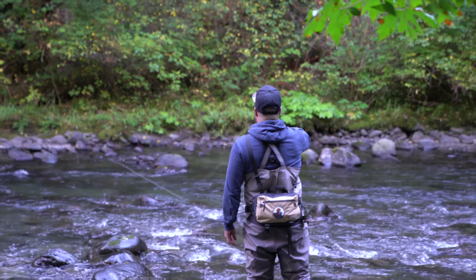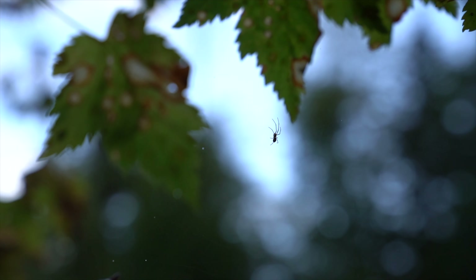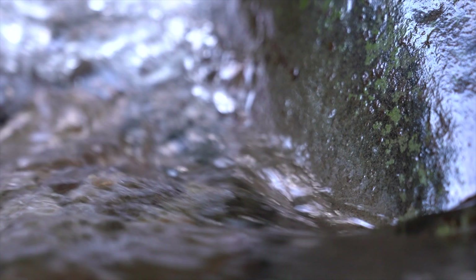We flew in and had basically one, one and a half days to catch these coastal cutthroat trout, which was the first major time constraint we'd had on this challenge so far. It ended up being pretty stressful.